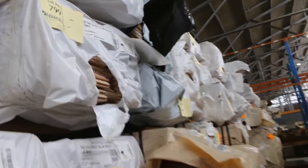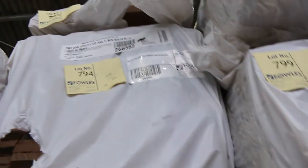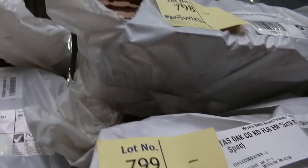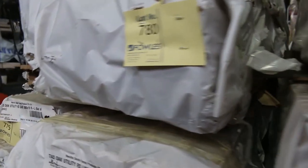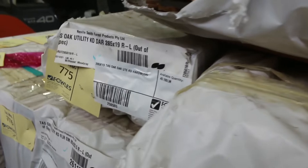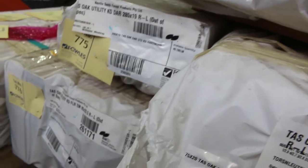There's a pack of 135x42 up the top there, Lot 793. There's a pack of custom ceiling lining, Lot 798 - have a look at that one, that's an absolute pearl. 285x19 dressed Tassie Oak. Some really, really good gear there.